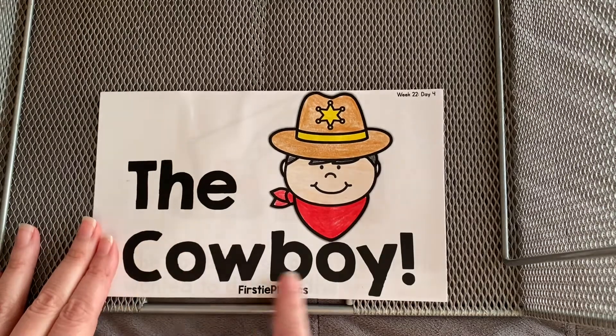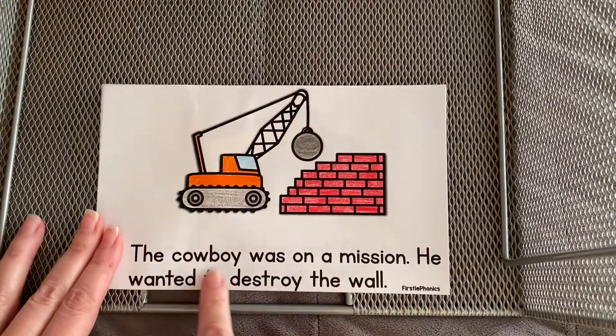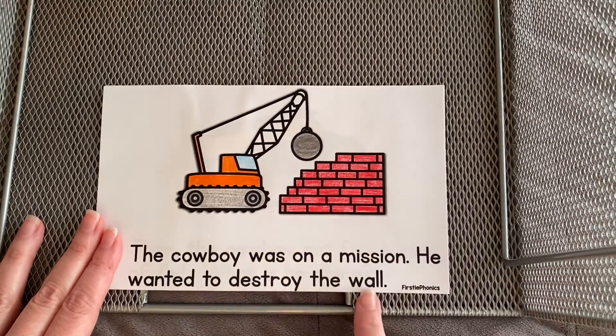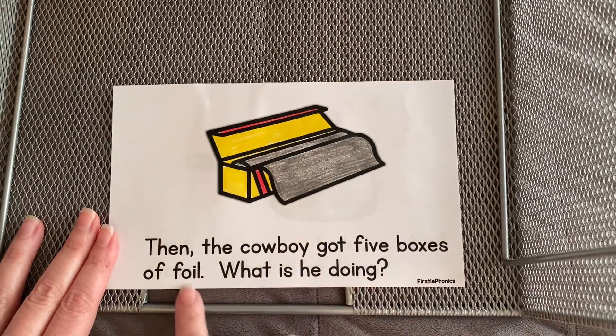The cowboy. The cowboy. The cowboy was on a mission. He wanted to destroy the — that's right — the wall. Then the cowboy got five boxes of foil.